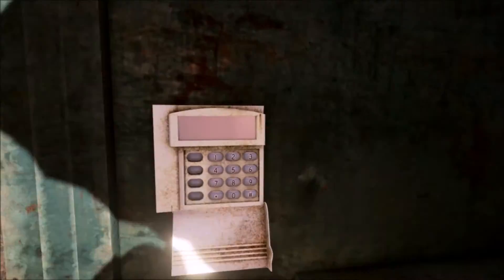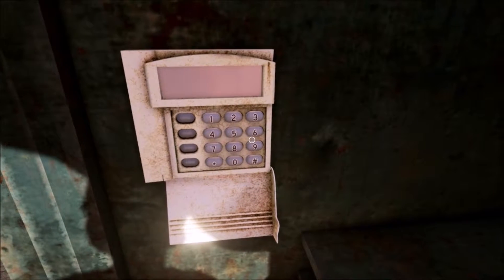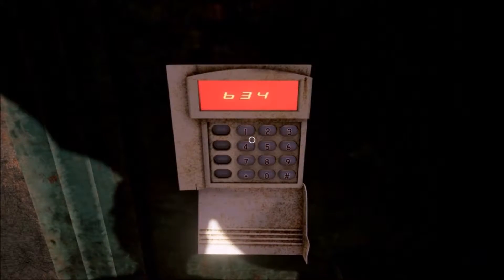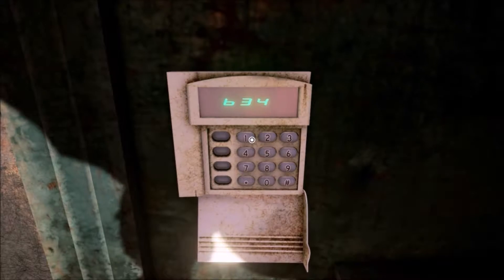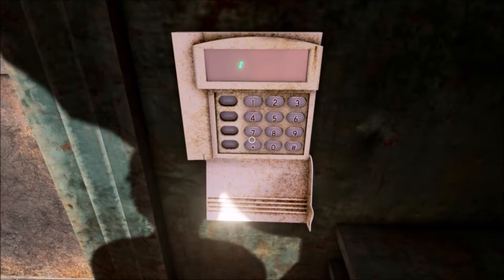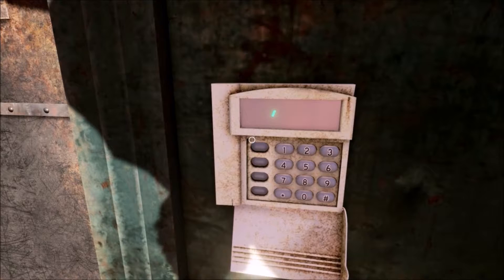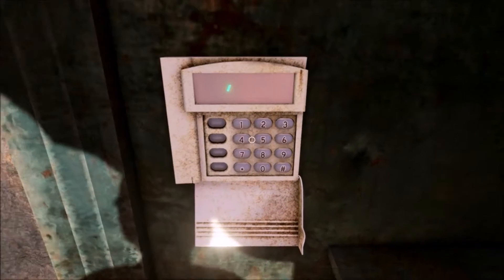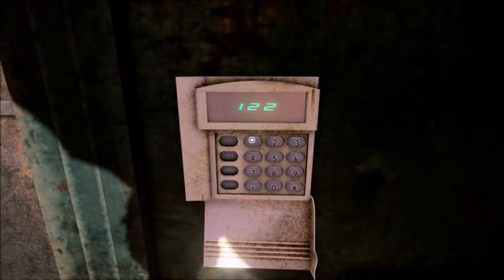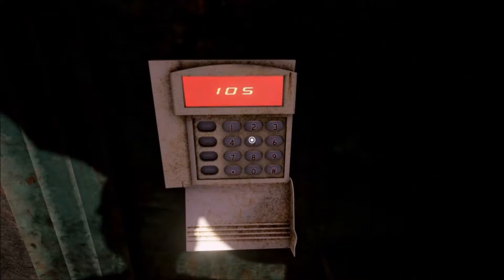Oh, keypad! Let's try that key thing number again. Let's try one zero five — nope.